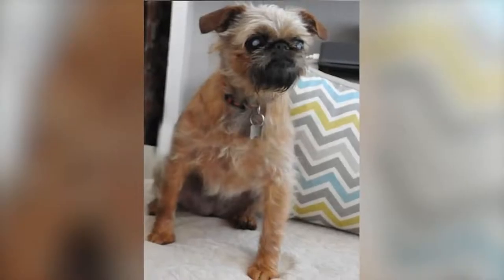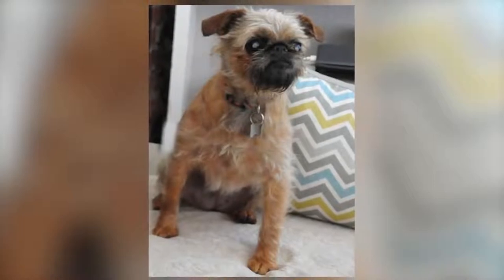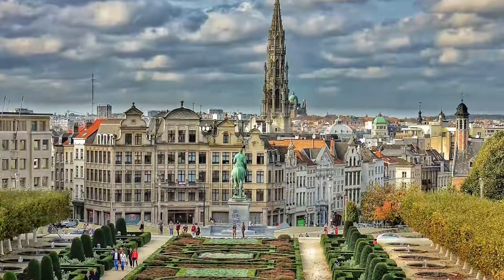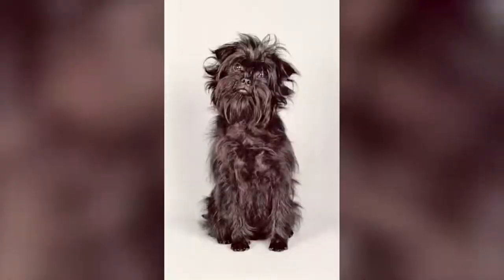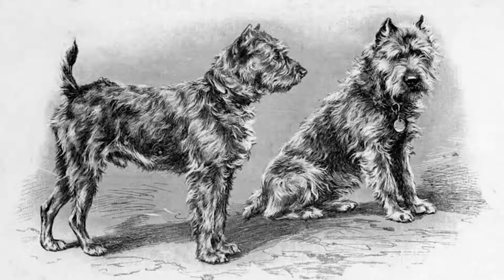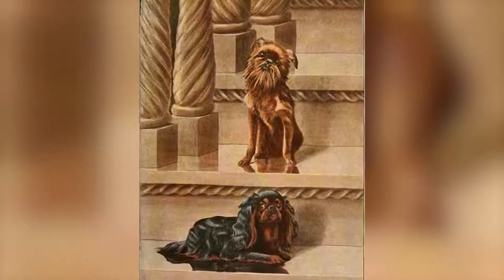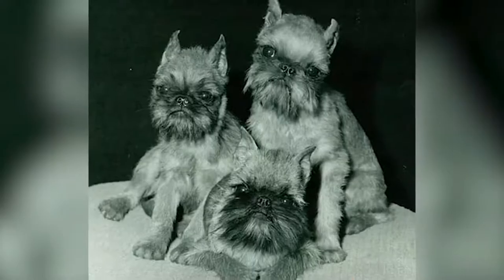The Belgian Griffon: an intelligent, lively and affectionate little dog. The Griffon Belge belongs to the same family as the Griffon Bruxellois and the Petit Brabançon. It is distinguished from them by its color and the length of its coat. He is an intelligent, lively and very affectionate little indoor dog. Its unique expression also makes it charming.